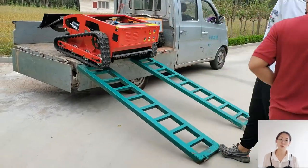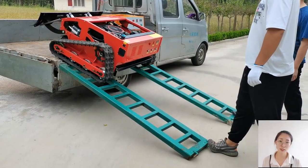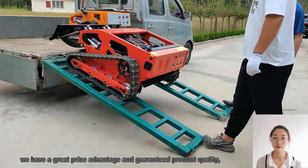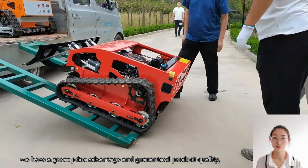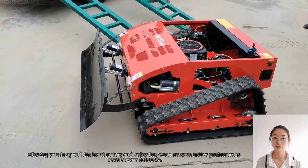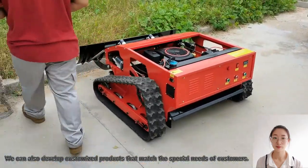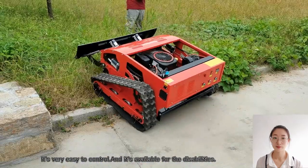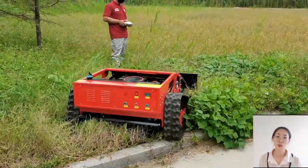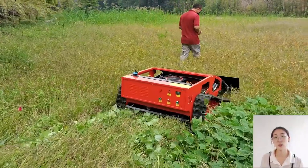Hi, I'm Dora from SuperShine Robot. We are a factory and we have our own R&D department. We use Loomson engines for our lawn mowers and it's fit to Euro 5 emission standard. So it's environmentally friendly.